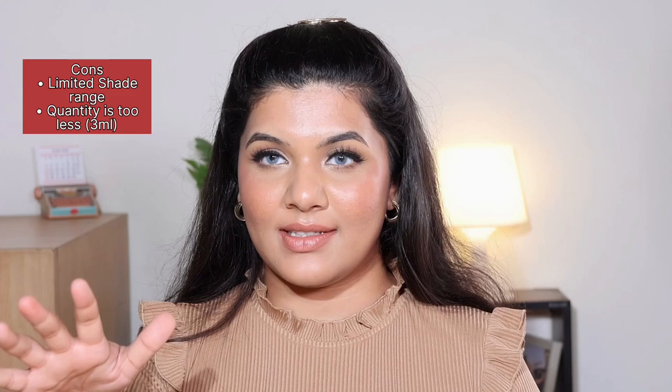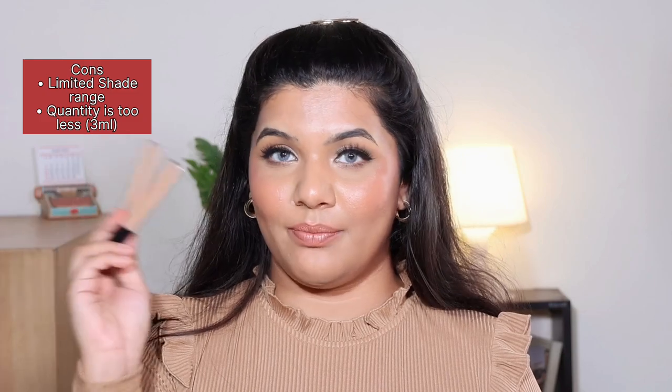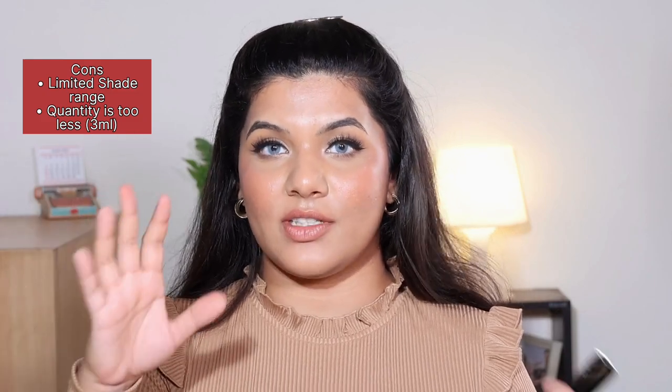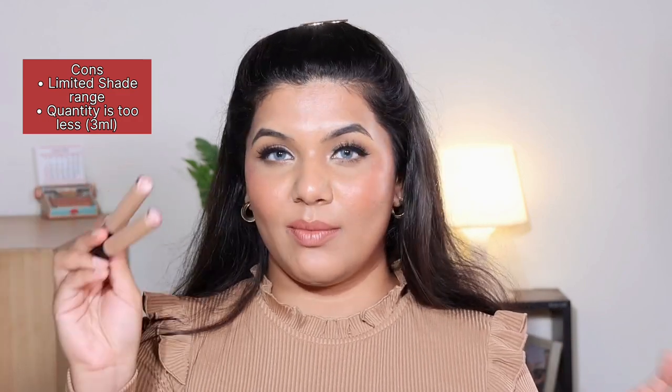There are just two cons: firstly, the quantity is very less at 3 ml and I run out of it quite quickly since I use it on a regular basis — hence I got two backups this time. The second con is that this concealer is available in just six shades; this is the darkest or maybe there's one more darker shade. That's a big con because not a lot of people can try the formula. But if the shade works for you, definitely go for it. I absolutely love this concealer — highly recommend.